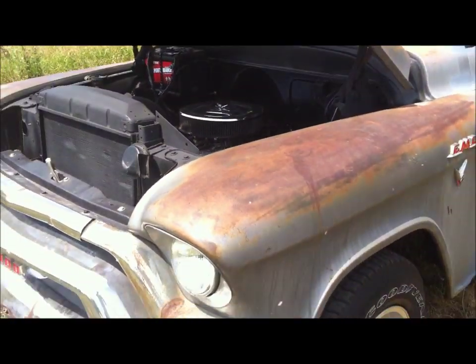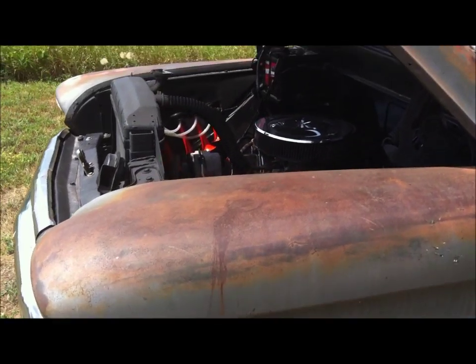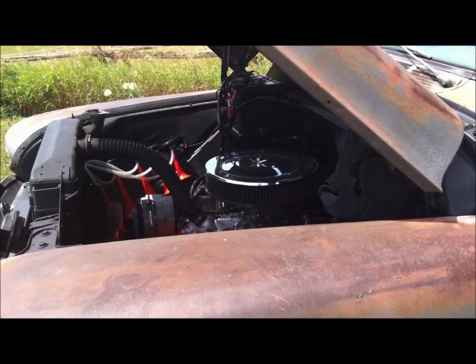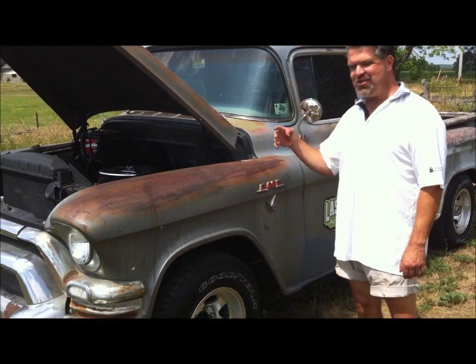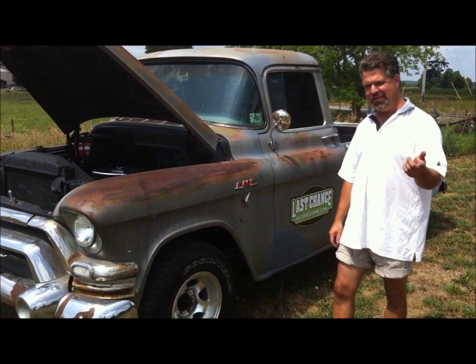You'll also notice on the passenger side those little trumpets down the side — that's a kit we purchased, just to have some fun with the horn. It's the Dixie horn from the Dukes of Hazzard. Because the truck's from Texas, we thought, you know what, have a little bit of fun with it and add that. We'll play that tune for you near the end of the video.